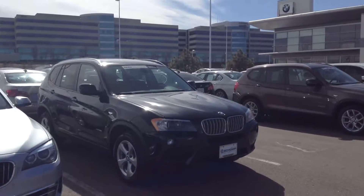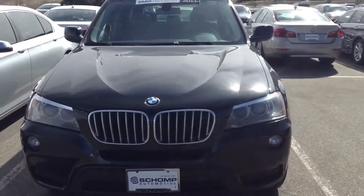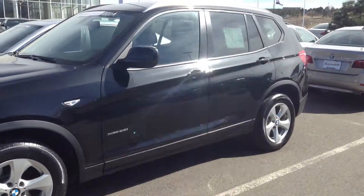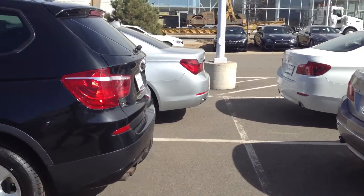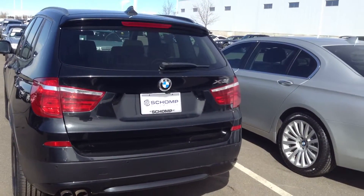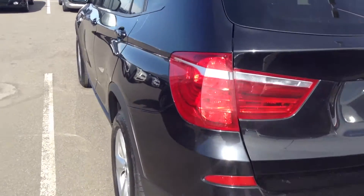Hey Harold, it's Chris over here at Shop BMW giving you a look at that 2011 X3 that you inquired about. The vehicle appears to be in pretty good shape. It's got the rear backup camera and backup sensors. It does have the V6 in it, so I don't think it's going to be too terribly underpowered.